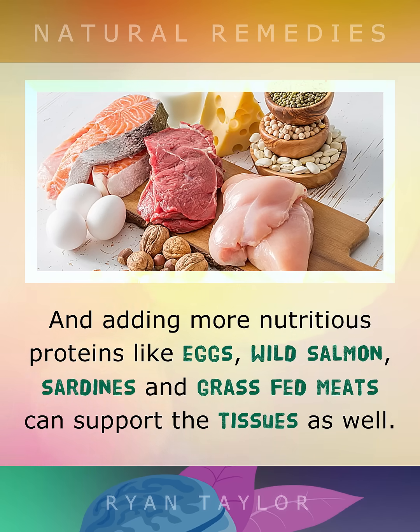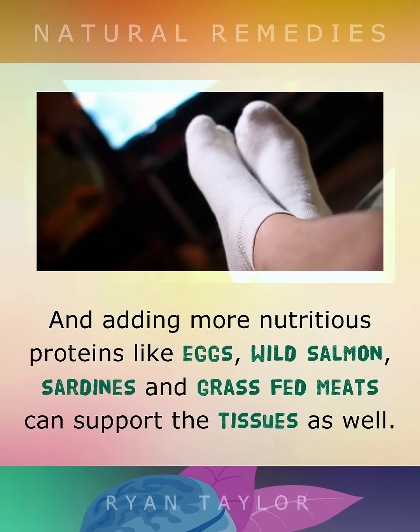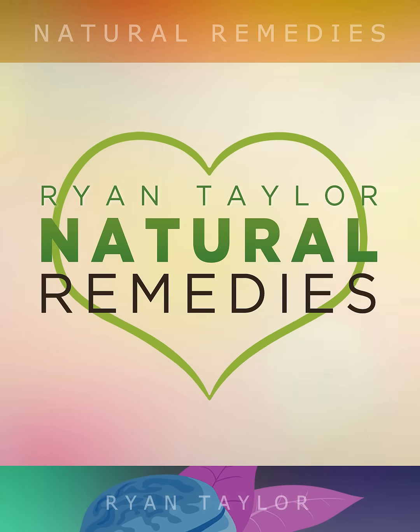Adding more nutritious proteins like eggs, wild salmon, sardines, and grass-fed meats can all support these tissues as well. Follow me for more health content.